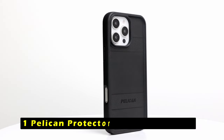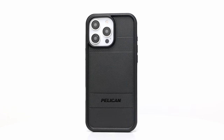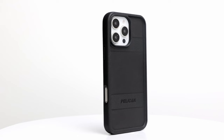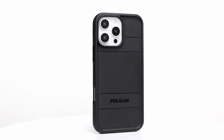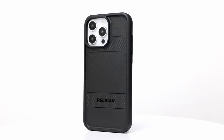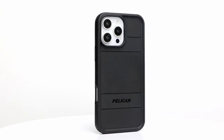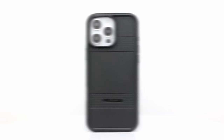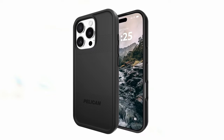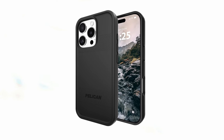At number 1 is the Pelican Protector Rugged Magnetic case, which prioritizes both your iPhone 16 Pro's safety and the environment, offering rugged protection, comfortable use, and sustainable design for eco-conscious users. Non-slip edges ensure a secure grip, while an anti-scratch coating keeps the case looking new. Raised edges on both front and back protect the camera and screen. The case features shock-absorbing ridges, a rigid back panel, and cushioned corners, protecting from falls up to 16 feet and meeting MIL-STD 810G standards.